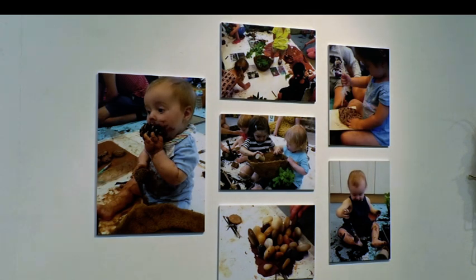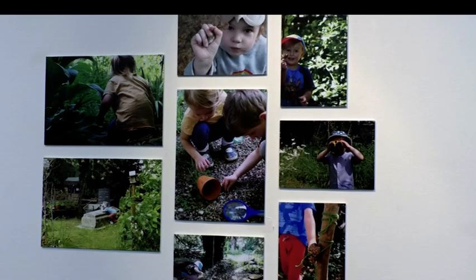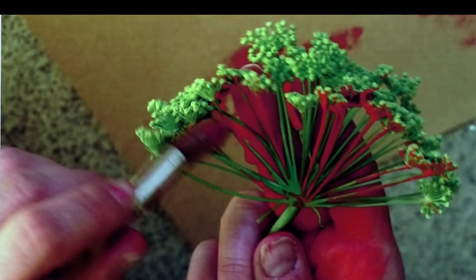The Making Memories exhibition shares learning and artwork from a local project aiming to inspire nursery children into creative learning. It involved children from First Steps Nursery who wanted to do something special to commemorate their 25th anniversary.